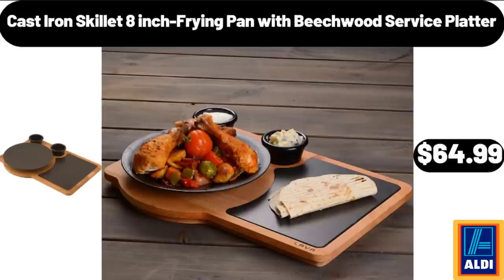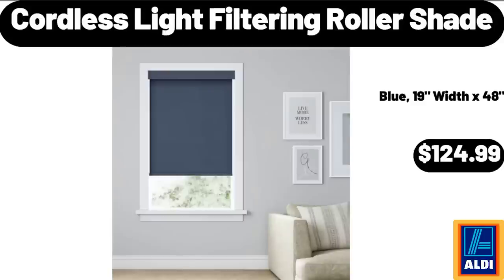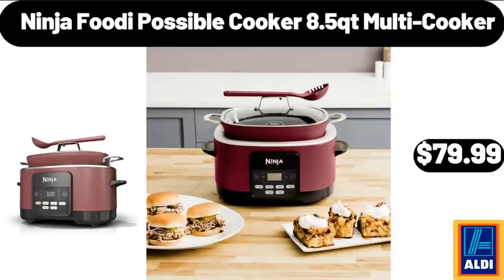Cast Iron Skillet 8-Inch Rhyme Pan with Beachwood Service Platter, $64.99. 3-Piece Rope Chat Set, $189.98. Cordless Light Filtering Roller Shade, $124.99. Bird Harvest Tabletop Decoration, $4.34. Acacia Wood Cake Plate with Cover, $24.99. Ninja Foodi Possible Cooker 8.5 Qt Multi Cooker, $79.99.